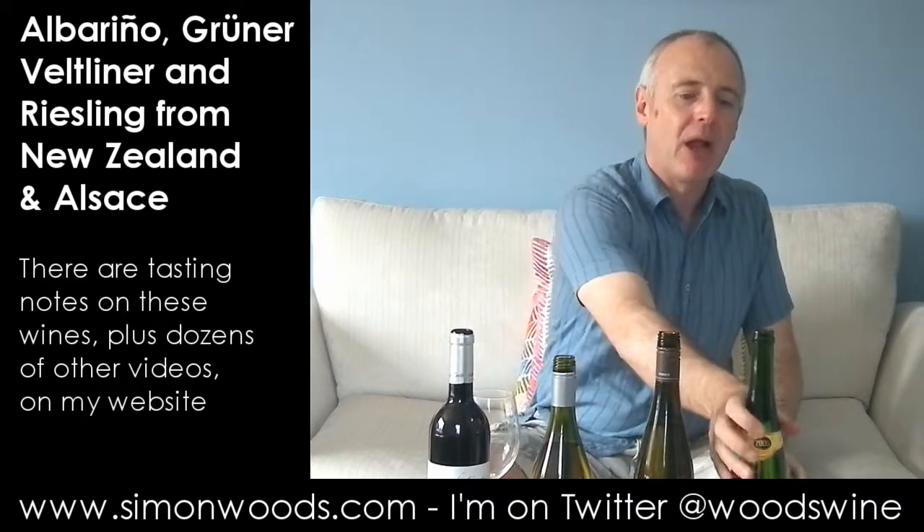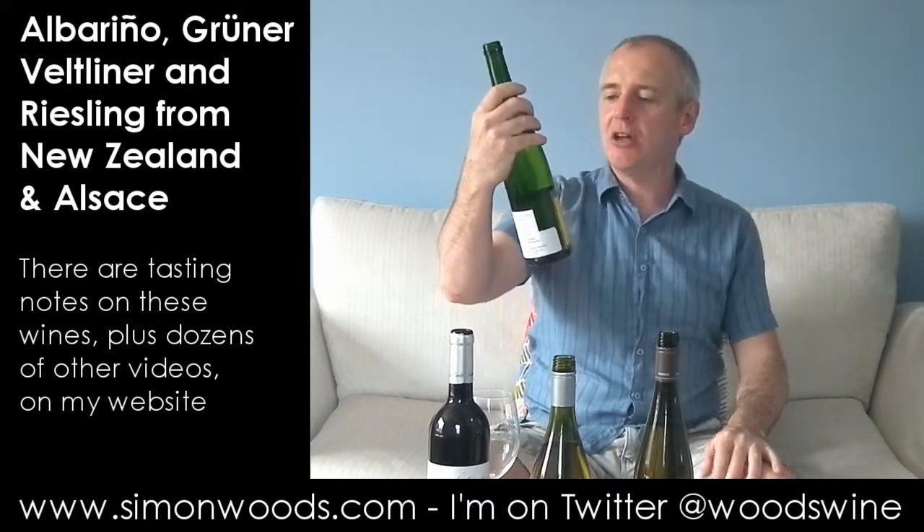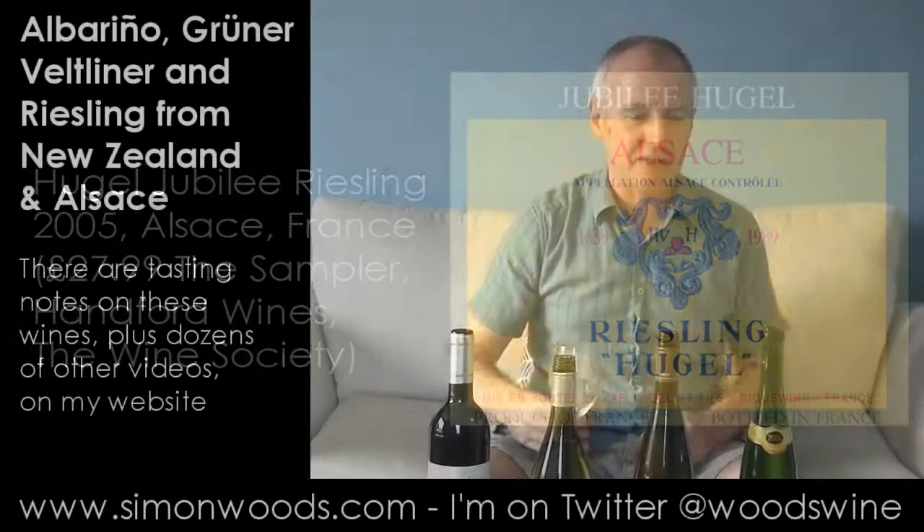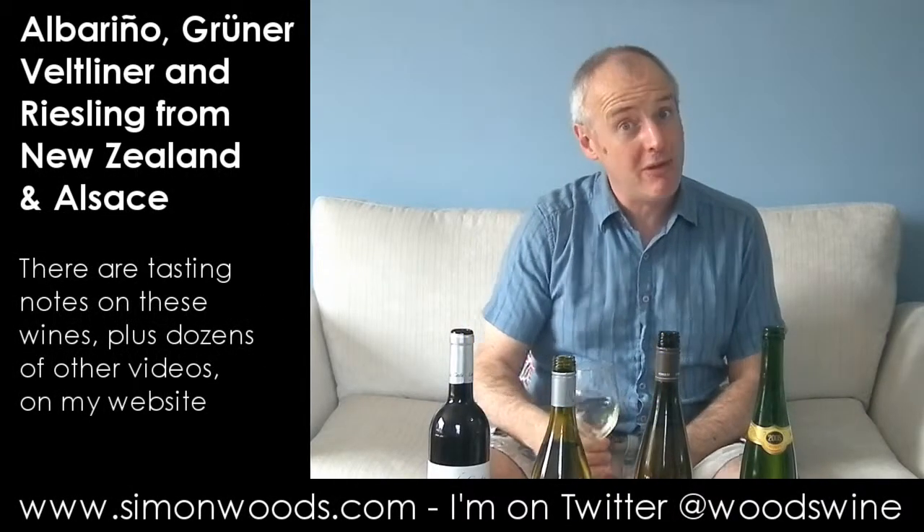And talking about going for quite a long time, the final wine is Hugel's Jubilee Alsace Riesling from the 2005 vintage. This is young for high-class Alsace Riesling, so I'm looking forward to this.